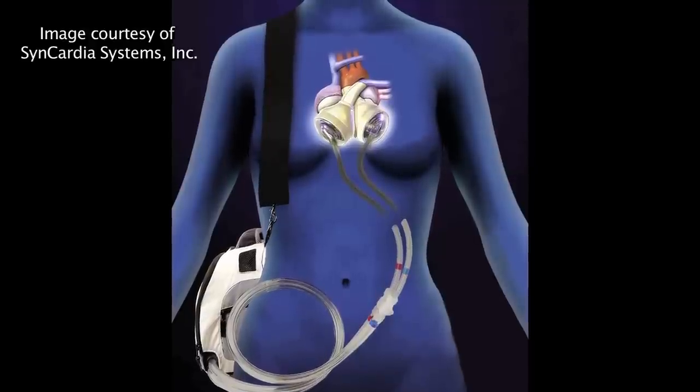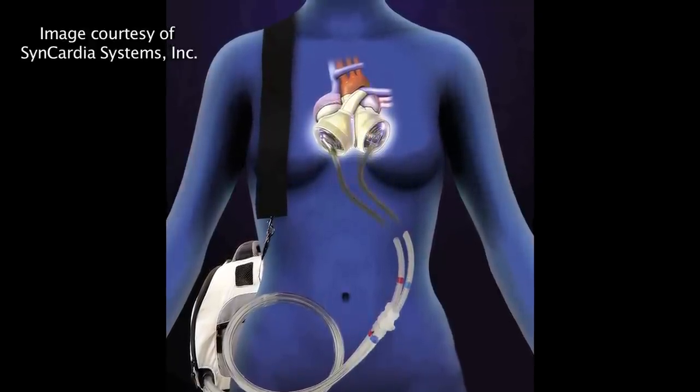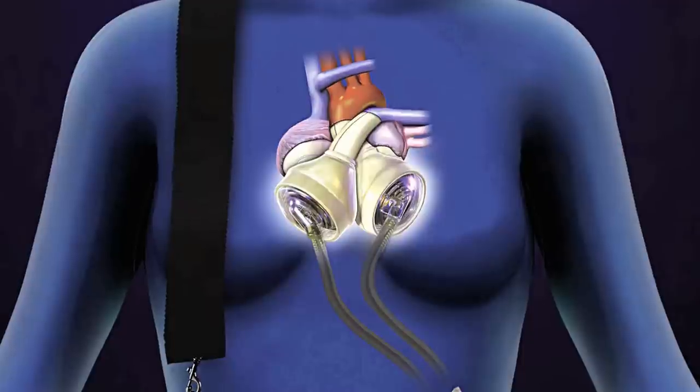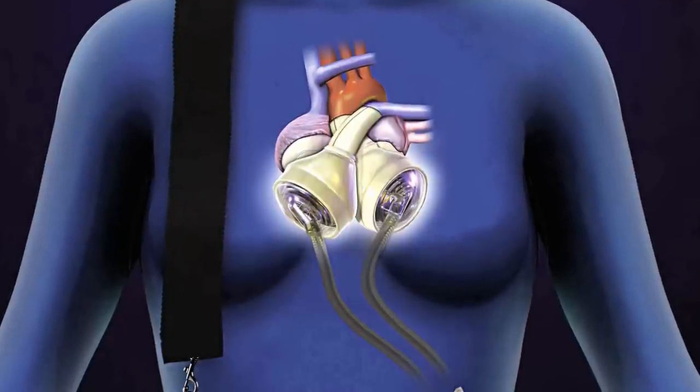It's a pneumatically-driven device. You have two ventricles, and each chamber within it — which we call a ventricle — has a diaphragm that goes up and down. The diaphragm is moved by air that's coming through a driver that's outside of the patient. The tubes that go into the patient are two air lines, basically, that allow the pressure to be transmitted into the diaphragm. And when the pressure goes in, it pushes the blood out of the ventricle. And when it goes out, it helps draw the blood into the ventricle.